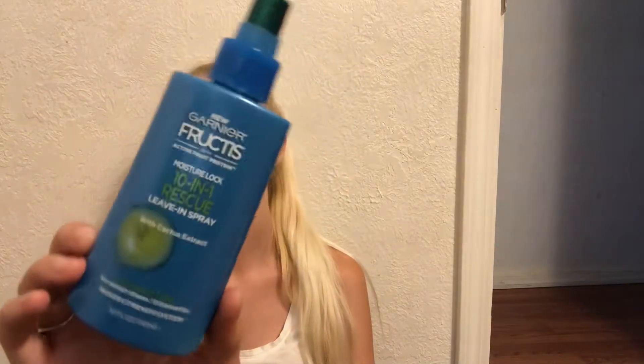This was a product I actually really liked. This is the Garnier Moisture Lock 10-in-1 Rescue Leave-In Spray with Cactus Extract. I really liked this one — I thought it really helped my hair. I had a lot of dead ends and it didn't heal them, but I did think that it made my hair softer.